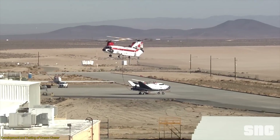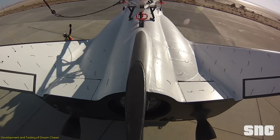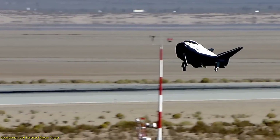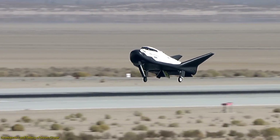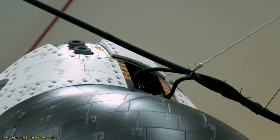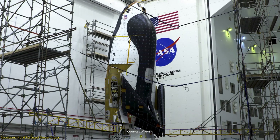The spacecraft's development involved rigorous testing phases to ensure its safety and efficiency. Recently, the Dream Chaser successfully passed its final tests, marking a crucial step towards its operational debut. These tests included various simulations and real-world trials to assess the spacecraft's performance under different conditions.